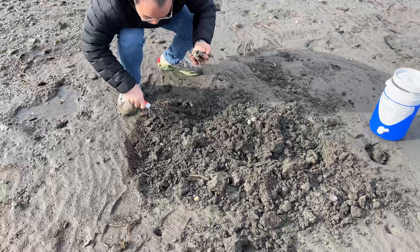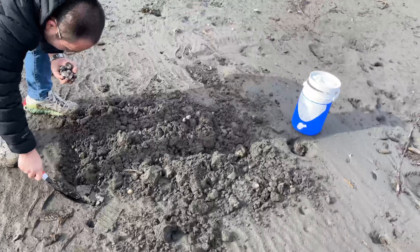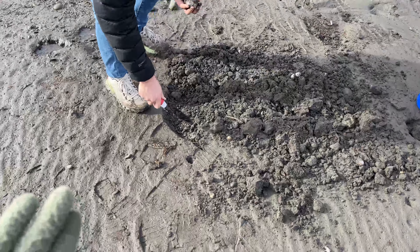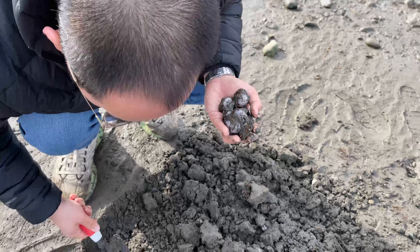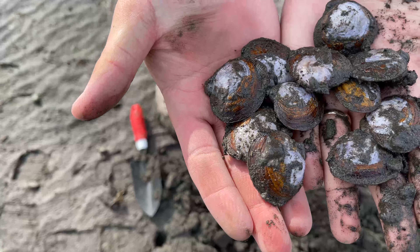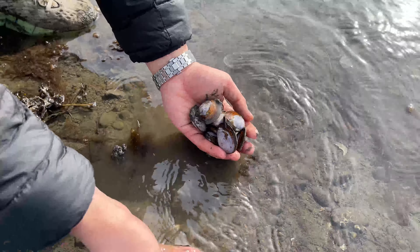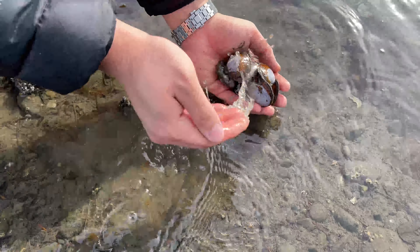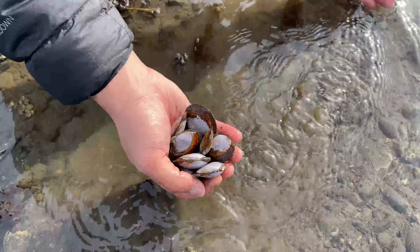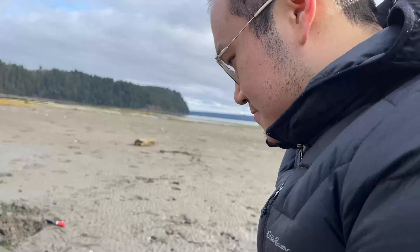Stephen found a new spot — it's a little further from the water, but there are all these dimples, which they said to look out for. We've been digging here for a while and he's gotten all these — they're a little bit bigger than the first ones we got. They were spitting water at us! If I lived here, all I would eat would be clams because it's free. Let's go put these in the bucket — good job, Steven.